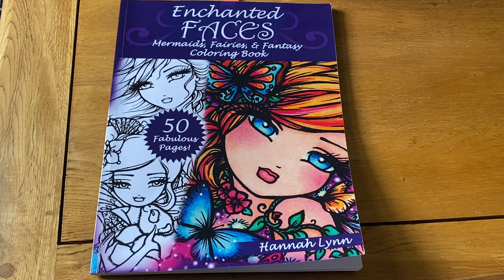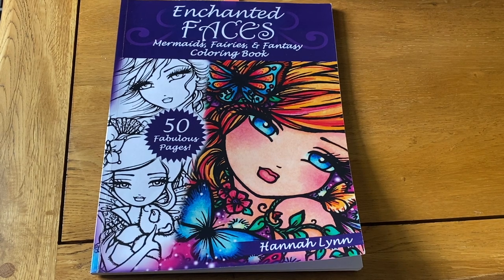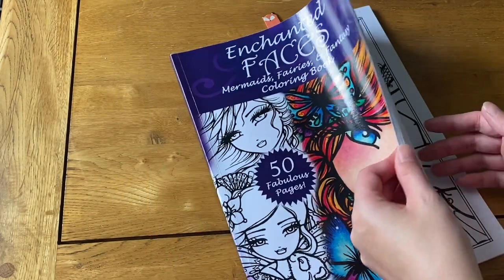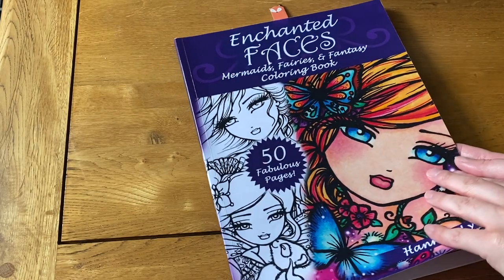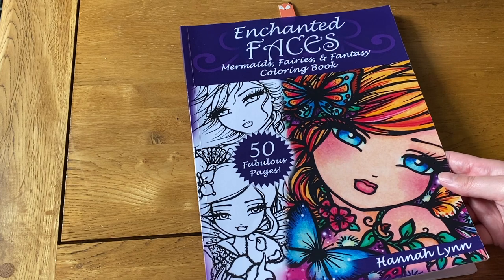We're going to start with Hannah Lynn and I'm going to show you everything I've colored in her books so far. I have a little tally chart with all the books and what pictures I've done, just so I can keep track. I've got about 12 Hannah Lynn books I think, so that's why it feels like I haven't covered much even though I've colored quite a few of her pictures.